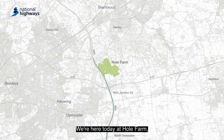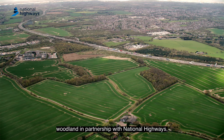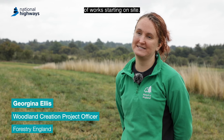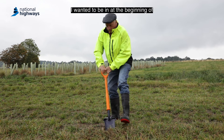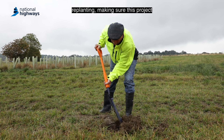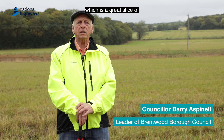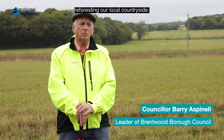We're here today at Hole Farm where we're creating a new community woodland in partnership with National Highways, and today marks the first day of works starting on site. We want to be in at the beginning of refurbishing this area completely — replanting and making sure this project is what we hope it's going to be, which is a great slice of reforesting our local countryside.